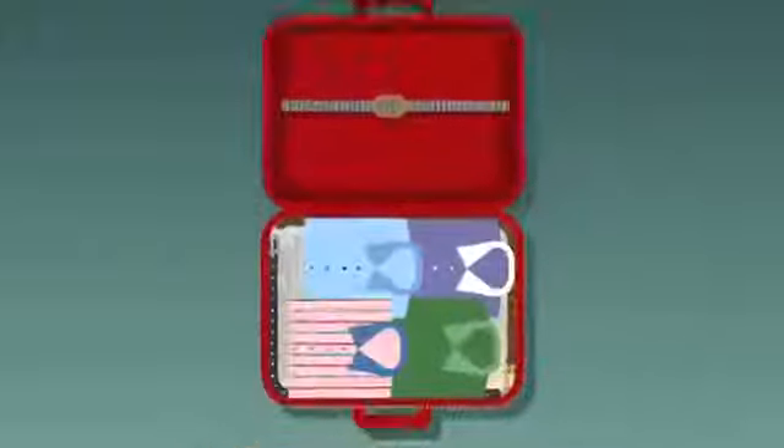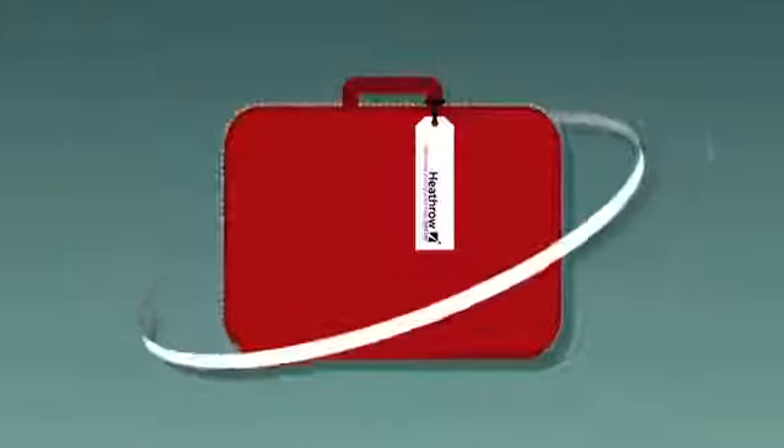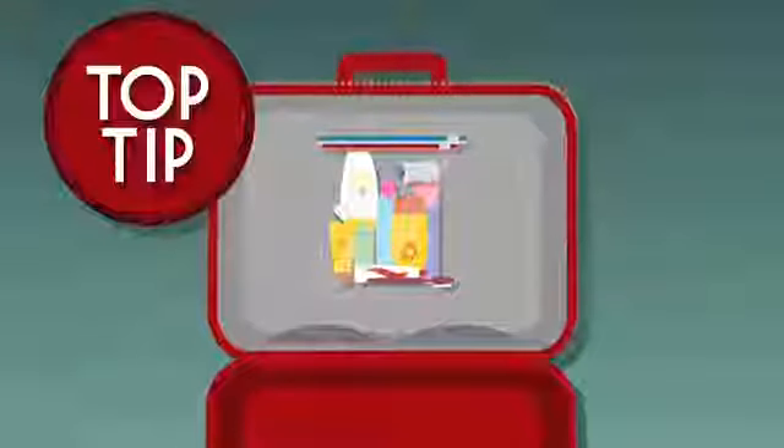Rather than stuffing the inside pocket of your case with all the bits you forgot to pack, use the hard shape of the case to offer protection from creasing. As an extra trick, leave your toiletries kit in your suitcase when you return home, so it's ready for the next time you travel.